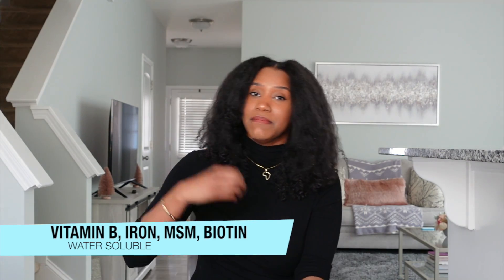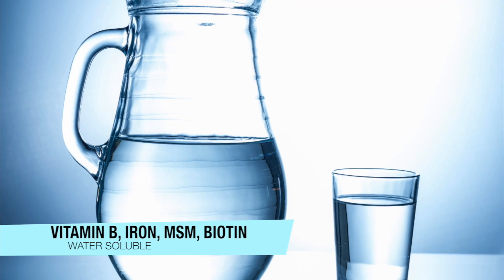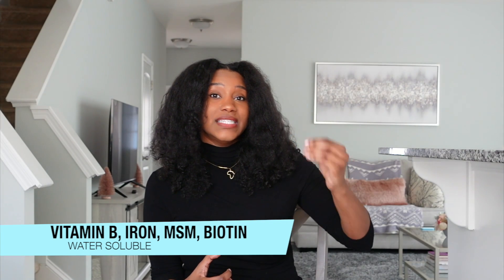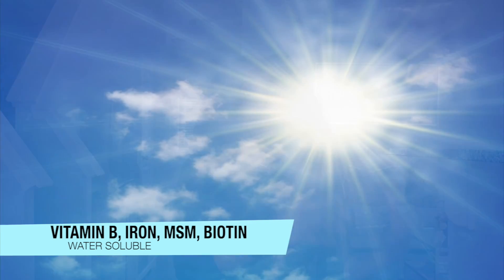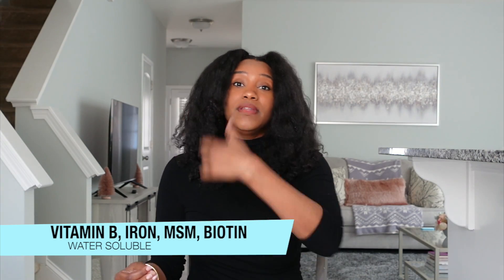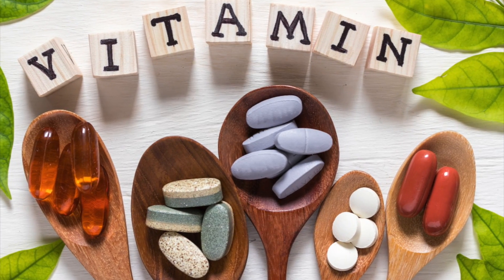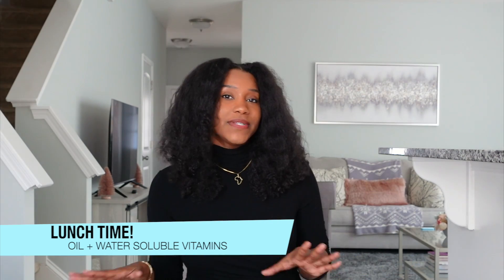When you're taking biotin, B complex, iron, and MSM, these are water-soluble vitamins, so you really want to take them with water. Vitamin Bs do tend to give you energy, so taking them in the morning and also during lunchtime would be ideal to reap the benefits of the energy that comes with them. If you have a vitamin that has B's, D's, and K's all together, take them during lunchtime.